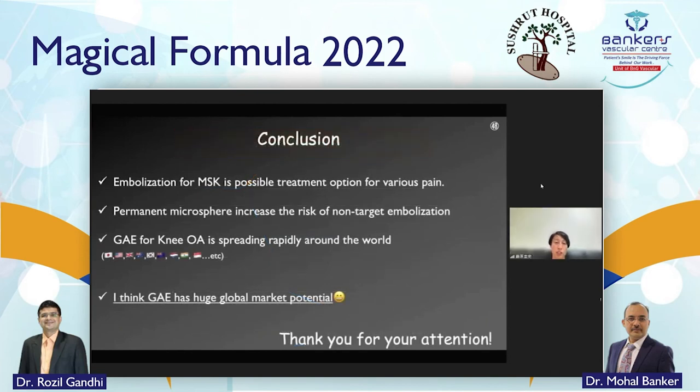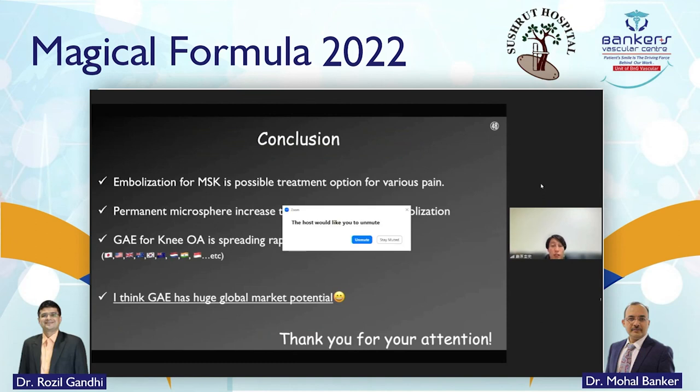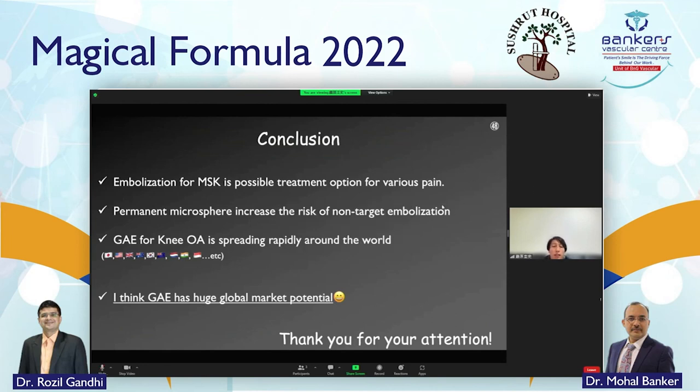In conclusion, embolization for MSK conditions is a possible treatment option for various pain conditions. Permanent microspheres increase the risk of non-target embolization. GAE for knee osteoarthritis is spreading rapidly around the world — Japan, the United States, the United Kingdom, New Zealand, Korea, Australia, France, European countries, India, Singapore, and others. I think GAE has huge global market potential. Thank you so much for your attention.